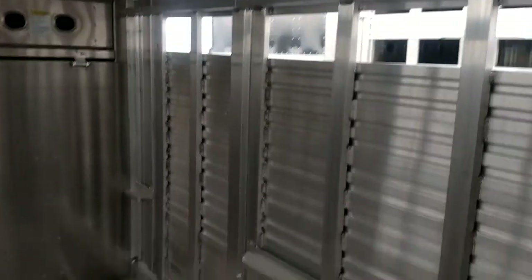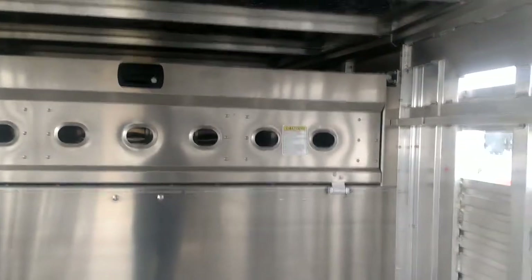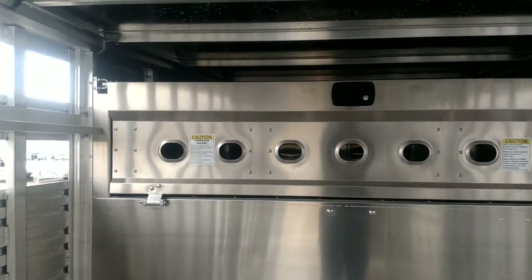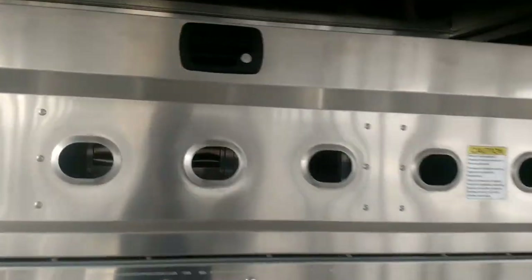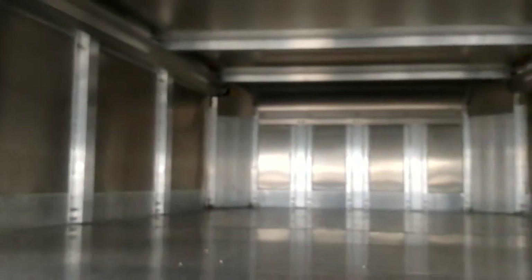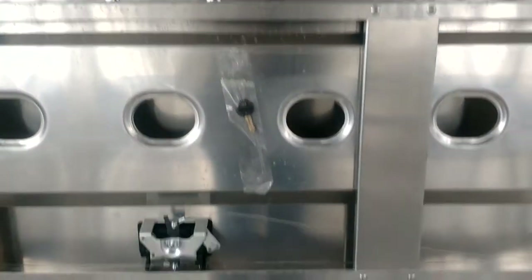There is one escape door on the passenger side, and a tailgate-style drop-down gate in the nose. It comes with a key to lock it.